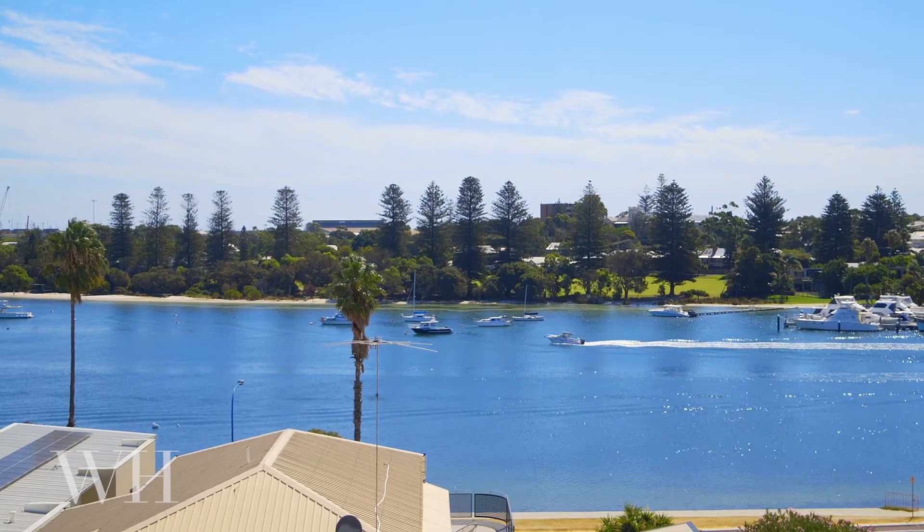Why build when you can buy a brand new luxury home with stunning river views in East Fremantle? Welcome to 65C Preston Point Road.